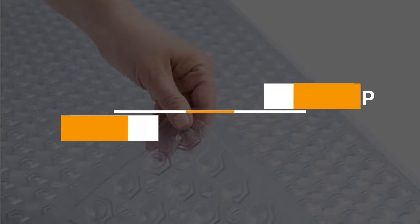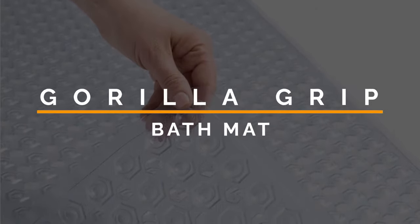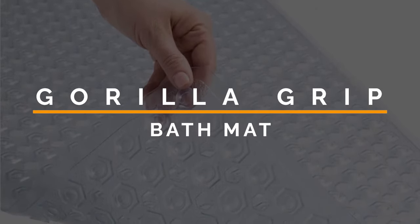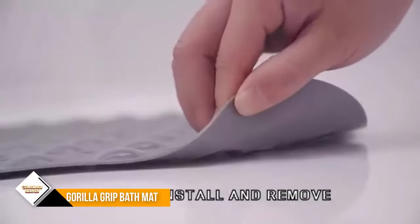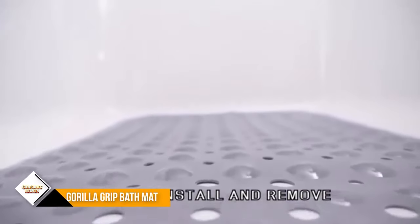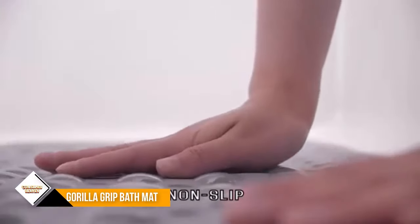Number 2: Gorilla Grip Patented Shower and Bath Mat. The mat features a unique hexagon design with a soft, textured topside that will keep you and your whole family comfortable, perfect for taking baths or long showers — even soft and gentle enough for grooming your furry friends.